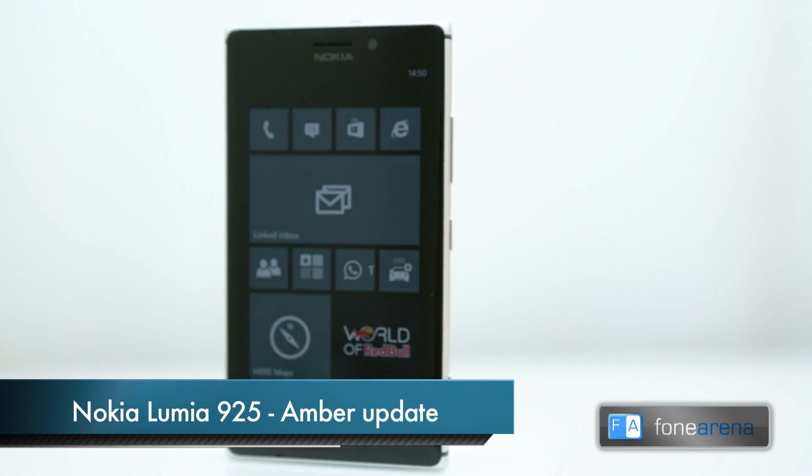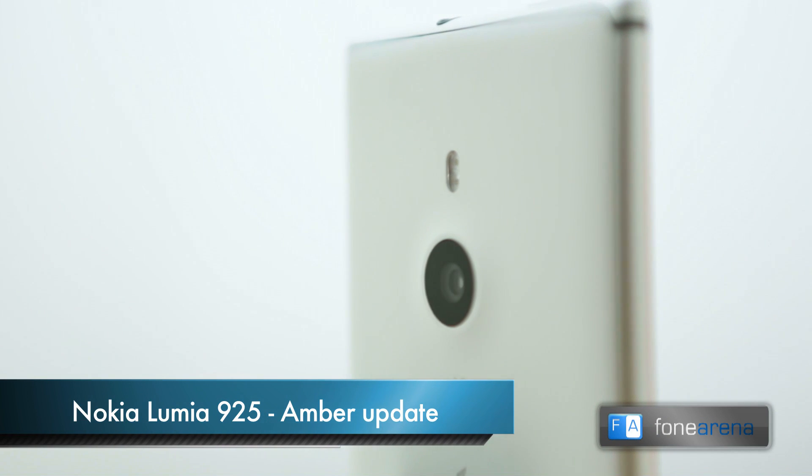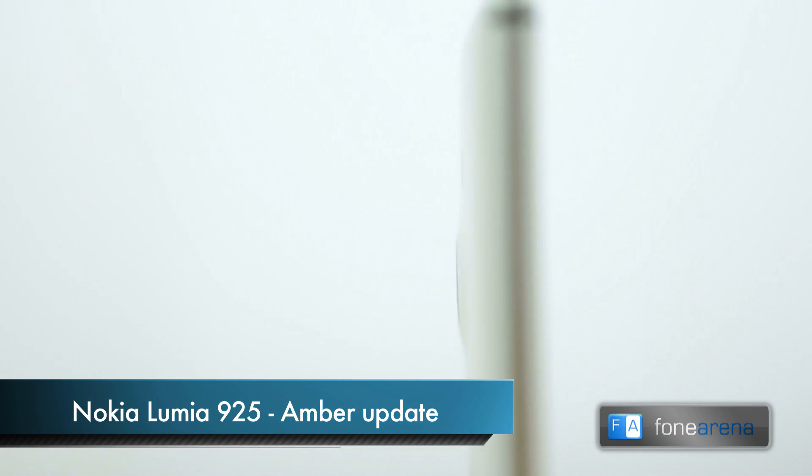Hey guys, this is Bharat Vaj with PhoneArena and this is the Nokia Lumia 925. We had unboxed it earlier and had given a first look of the device, but there is a lot more to talk about.